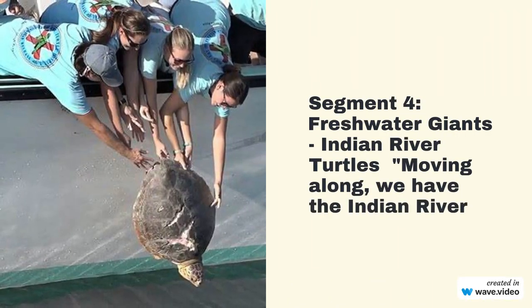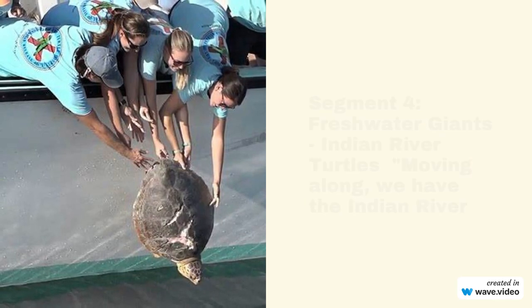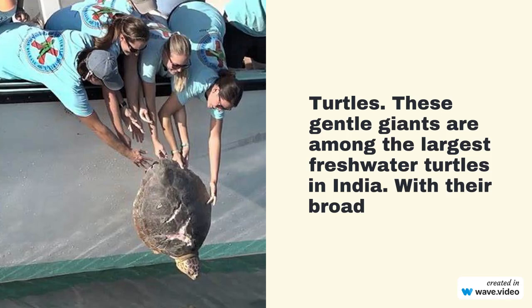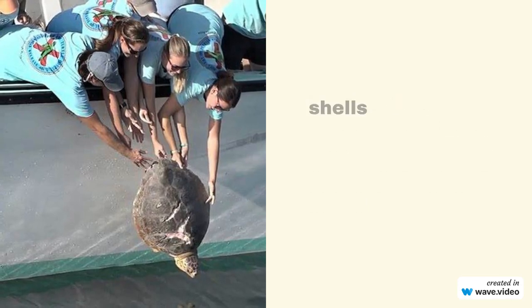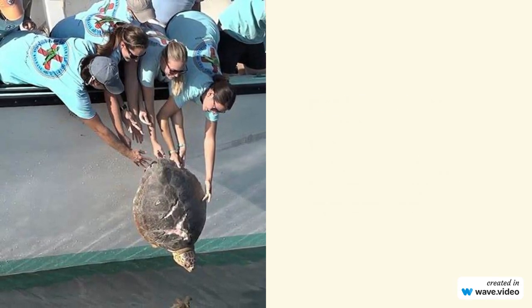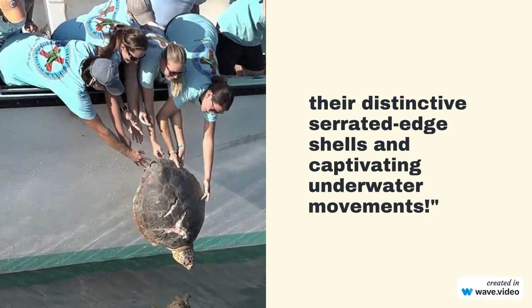Moving along, we have the Indian River Turtles — freshwater giants. These gentle giants are among the largest freshwater turtles in India. With their broad shells and strong limbs, they are well-suited for life in fast-flowing rivers. Keep an eye out for their distinctive serrated-edge shells and captivating underwater movements.